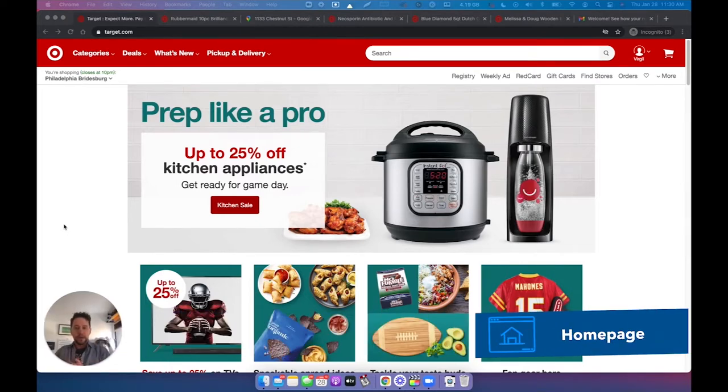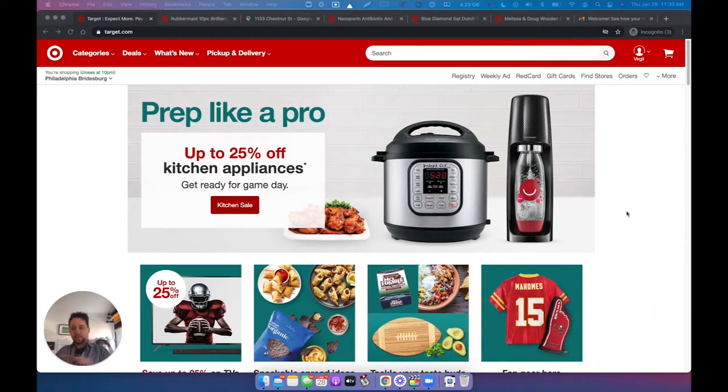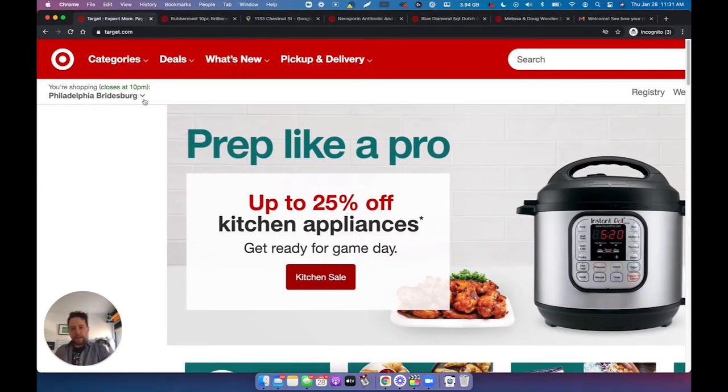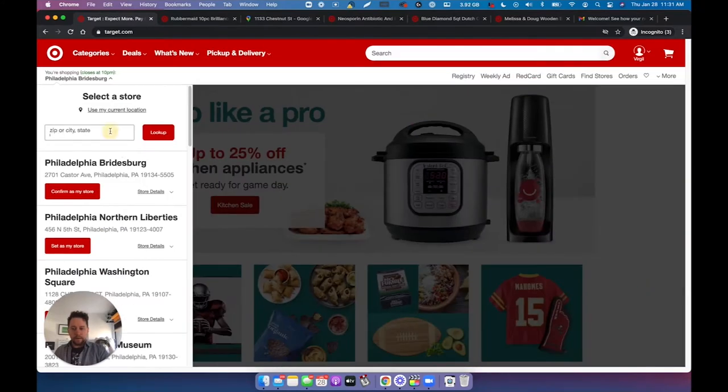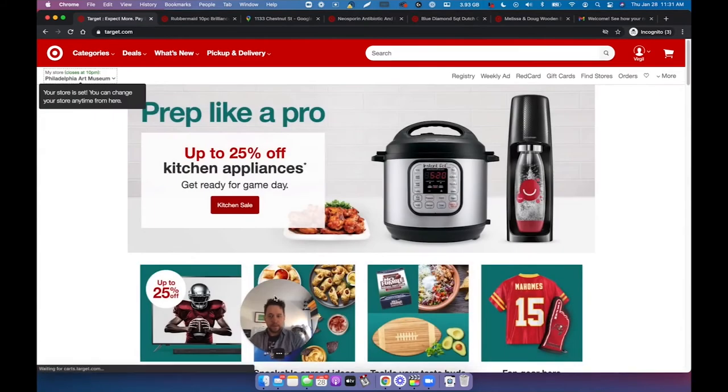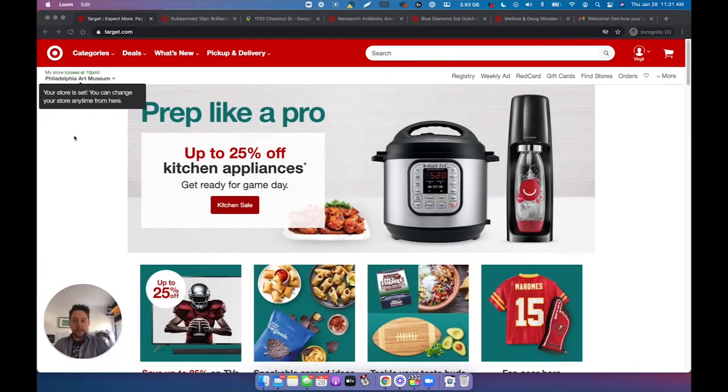This is the homepage. As you can see, I'm in incognito, so they basically don't know much about me. But I can see here that they already do a detection based on my IP address. This store is not really the closest, but close enough. I can also come here and update the location and select the store I want. Let's select the art museum as my store. And I can change it anytime.